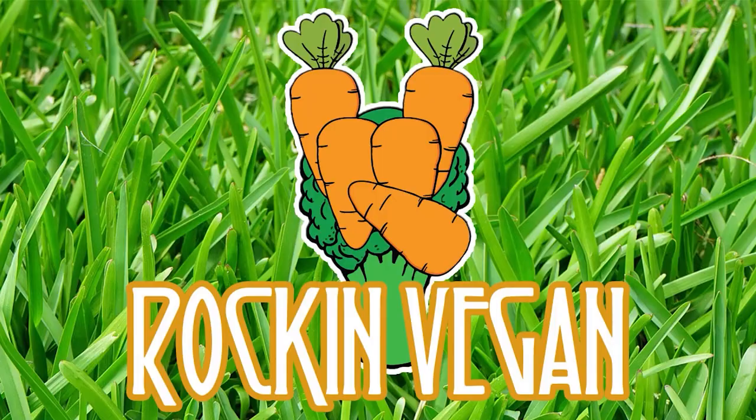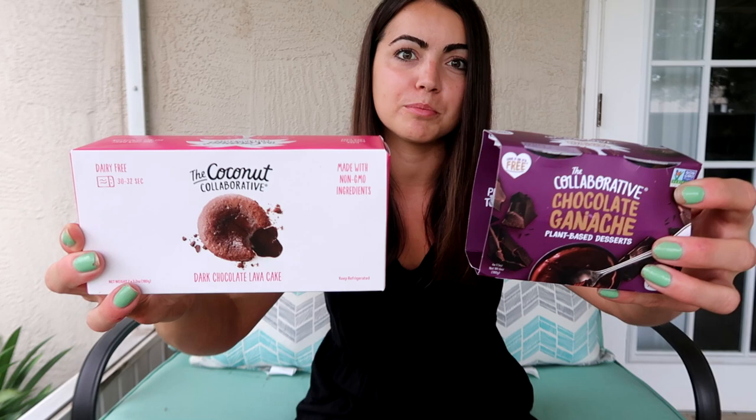What's going on Rockin Vegan Crew? Welcome back to another video. My name is Liz if you're new here and we're going to be taste testing two things that I found at Walmart from the Coconut Collaborative. So let's see how they taste. I was wandering around Walmart and I found these two products I've never seen before or tried before, so we're going to try them here today. It should be a pretty quick taste test.